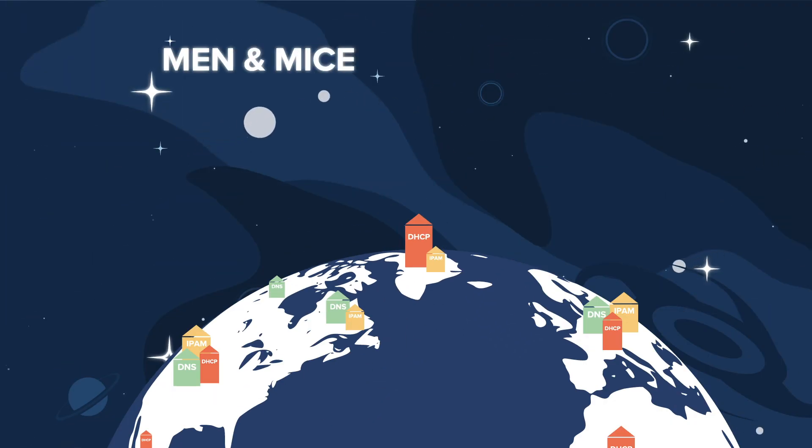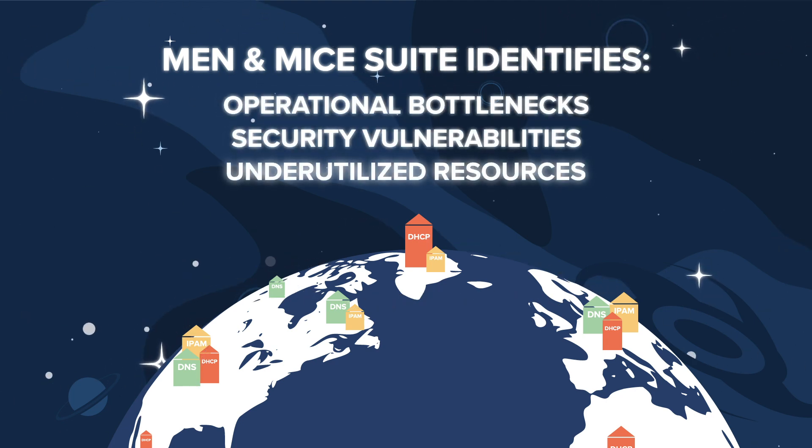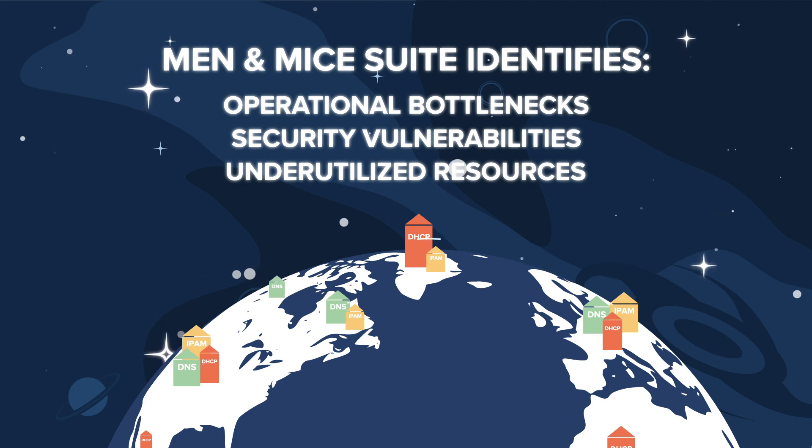Importantly, Men & Mice Suite identifies operational bottlenecks, security vulnerabilities, and underutilized resources across the entire network.